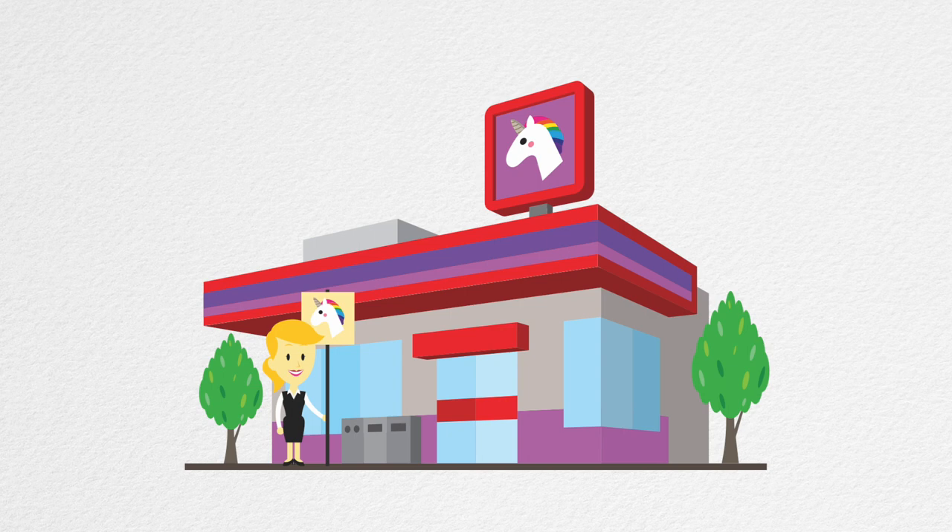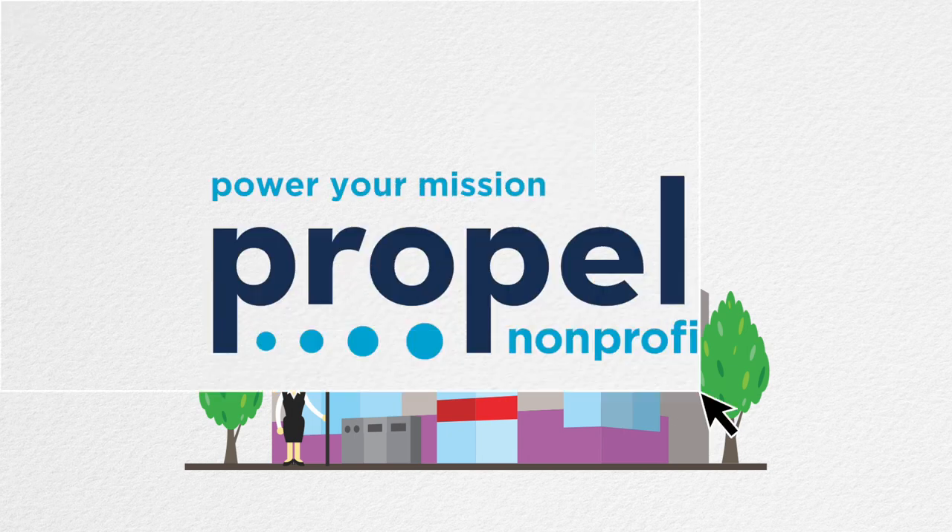If you're interested in learning more about fiscal sponsorship, contact Propel Nonprofits.